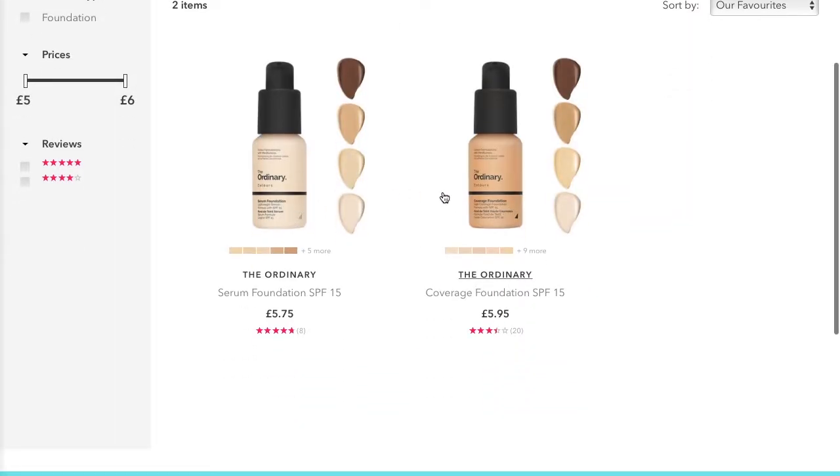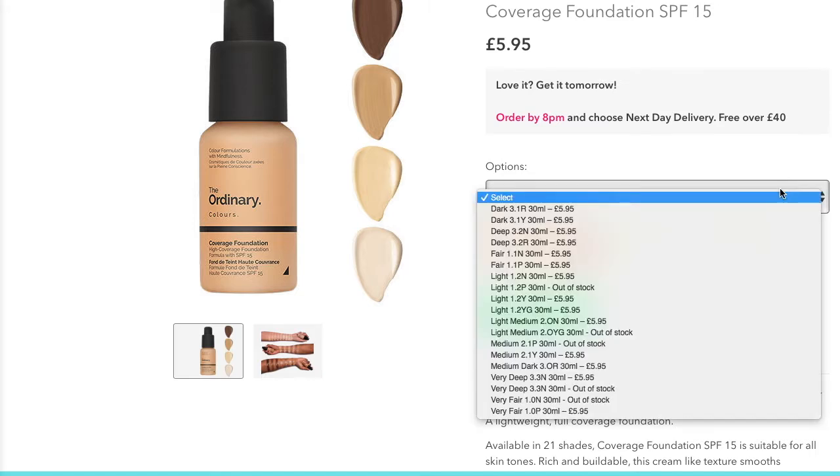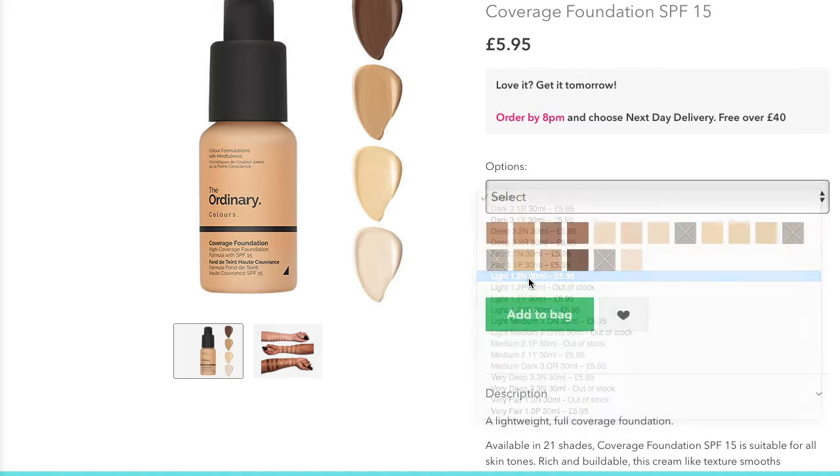I went onto the Beauty Bay website because I'd read a blog post by the Anna Edit — I love reading her blog and she wrote a post on the foundations they do. There's the full coverage foundation which is the one I got, and then a lighter coverage one. Both come in a wide variety of shades, so if you prefer lighter coverage go for that one, or if you want full coverage go for the one I went for.